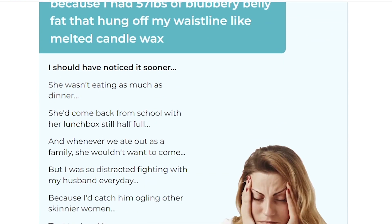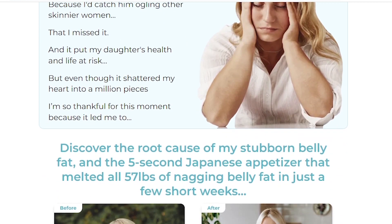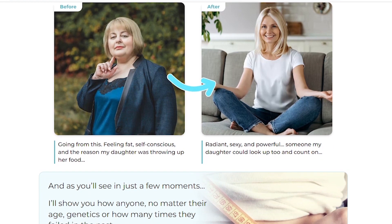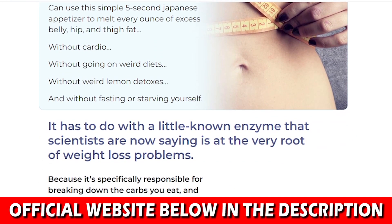So the first thing is, be careful with the website you're going to buy Amal Guard from, because this product is only sold on the official website. If you buy from any other website, you can buy a product that is not original, and that can really harm your health or you can lose your money. To help you, I left the link to the official website down below in the description of this video or in the first comment.